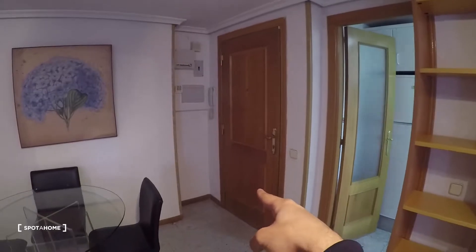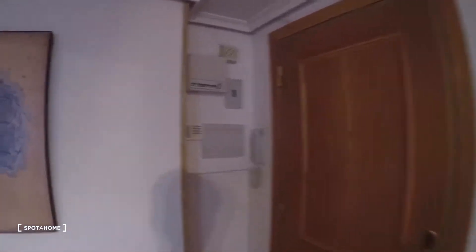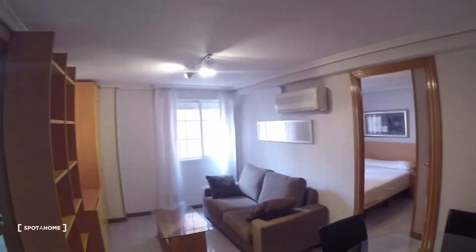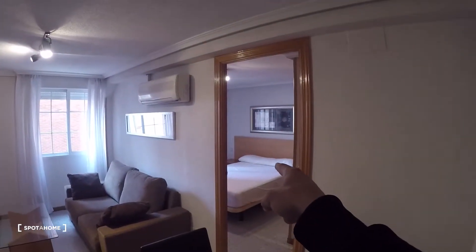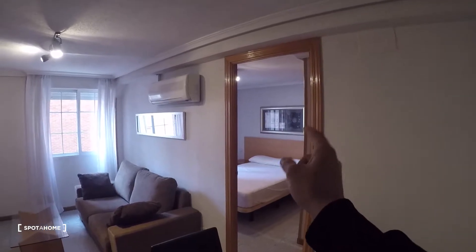Let's take a look. So that's the main door of the apartment right there, and as we get in, this is what we see — living room right here, kitchen, and a bedroom with a private bathroom that I'll show you in a minute.